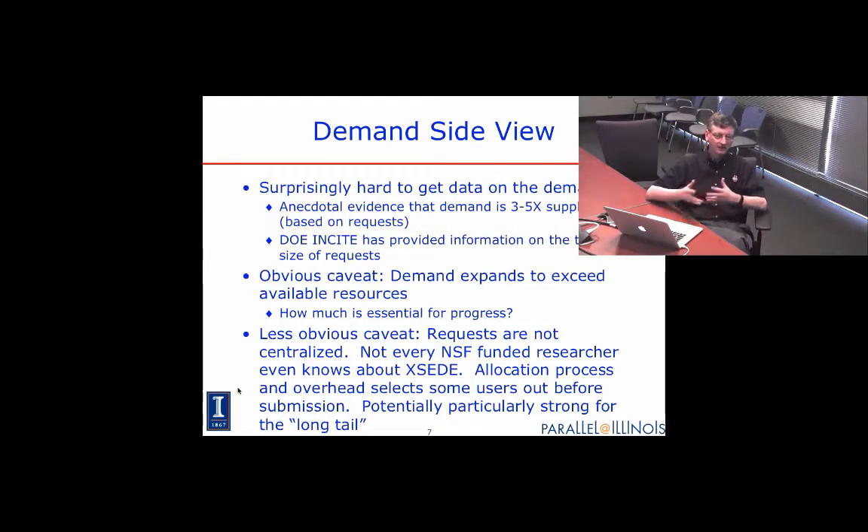Of course, nature abhors a vacuum — demand always expands to exceed available resources. Users know how much is available, so they may inflate their requests. Interestingly, given the fairly large investment in computing at the National Science Foundation, you would think this would be a well-known resource. But in fact, many of my own colleagues in my computer science department had no idea this facility even existed.